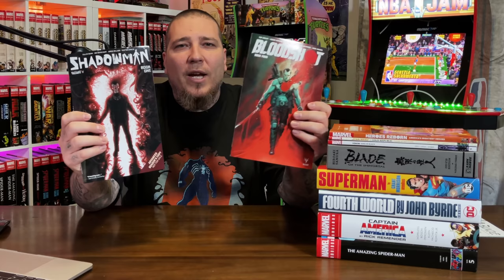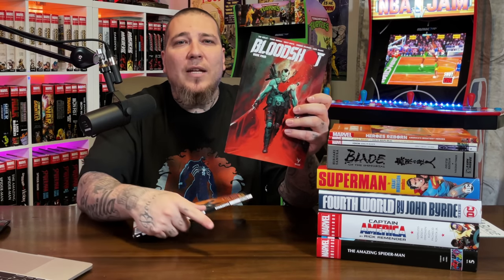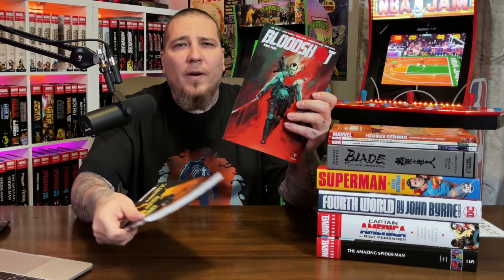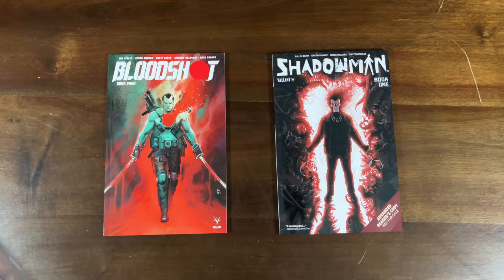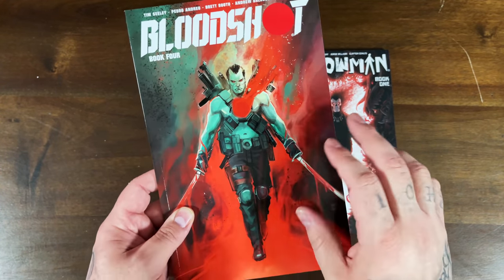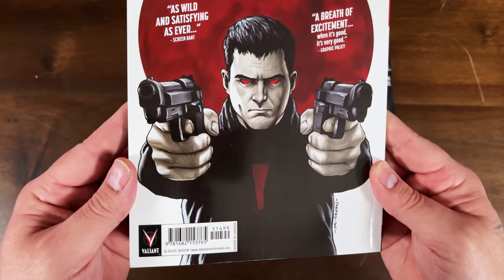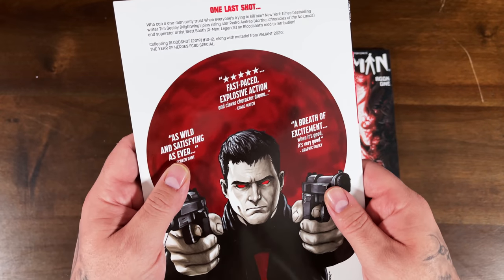Let's take a look at the trades first. We'll start with the Valiant trades — Bloodshot Volume 4, which actually has issue 12 with a backup story by Benny the Comic Storian. We were just on his channel the other day talking about What If episode one, and we should be on there every Thursday discussing What If along with Very Gary and Pressable Defects. It's a fifteen dollar cover price and collects issues 10 through 12 along with material from Valiant 2020 The Year of Heroes and the Free Comic Book Day special.